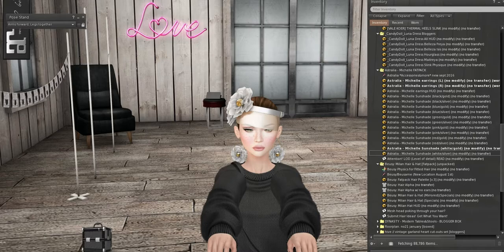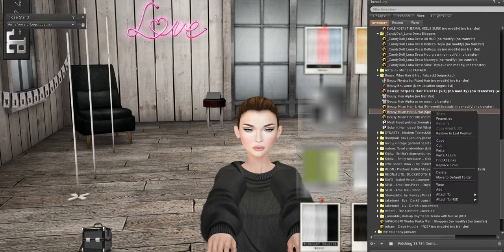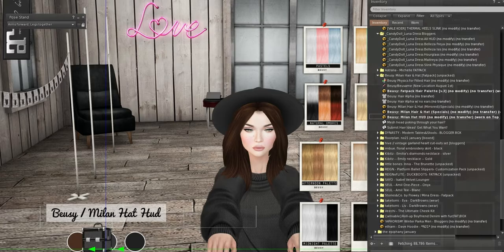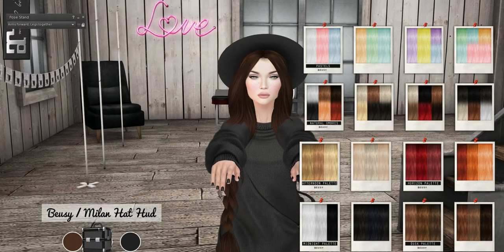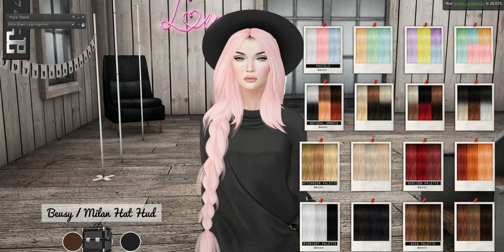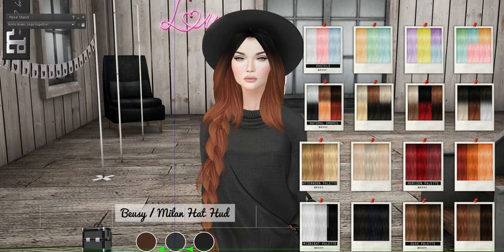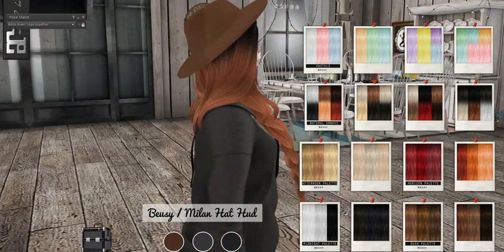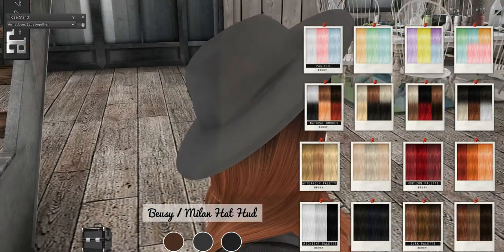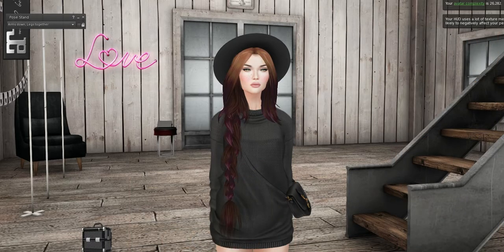Let's put on Busey now — and this one actually has a hat itself. I love this hair. This is the fat pack of the hair, so there are tons of different colors. You can also change the hat color between three different colors: brown, gray, and black. It's very cute; I like it a lot. I especially love the ombres as well.